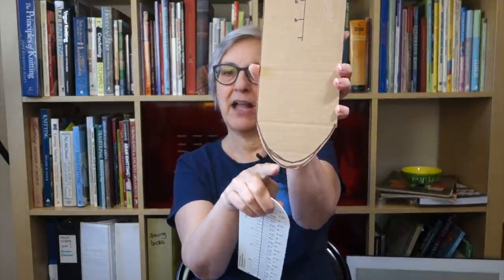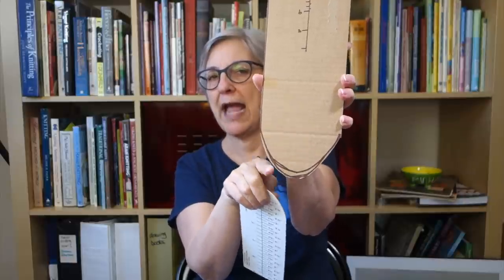If you want to buy one, I'll put a link in the description — I think they sell them on Amazon. But you can make one out of cardboard; just plan for that curve, which is usually somewhere between two and two and a half inches long, and plan accordingly.